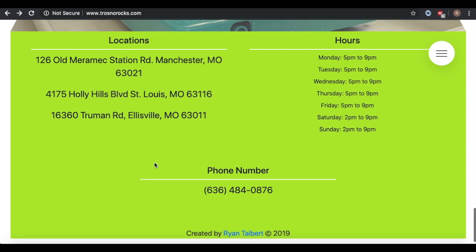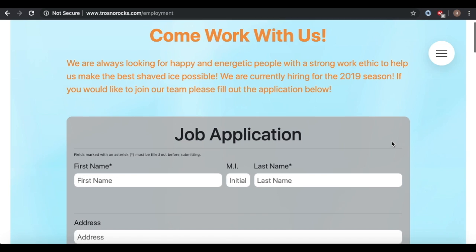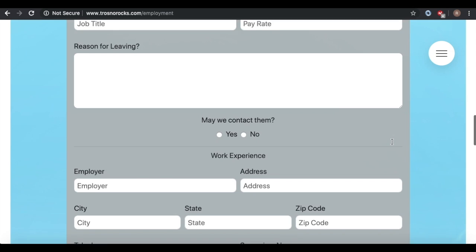And then the footer — it shows off the location, our phone number, and the hours that custom update to your specific hours. When you're closed, it'll say closed. Here's our navigation bar: Home, Locations, Flavors, Sizes, Social Media. And if someone wants to apply, they can click on the application and apply right from the website.